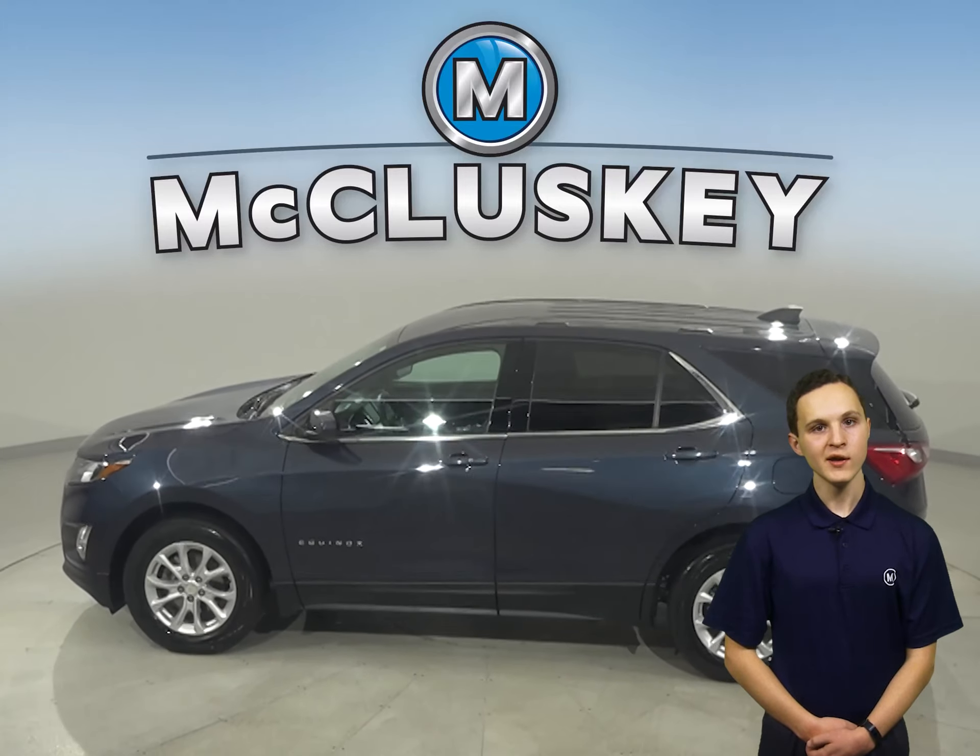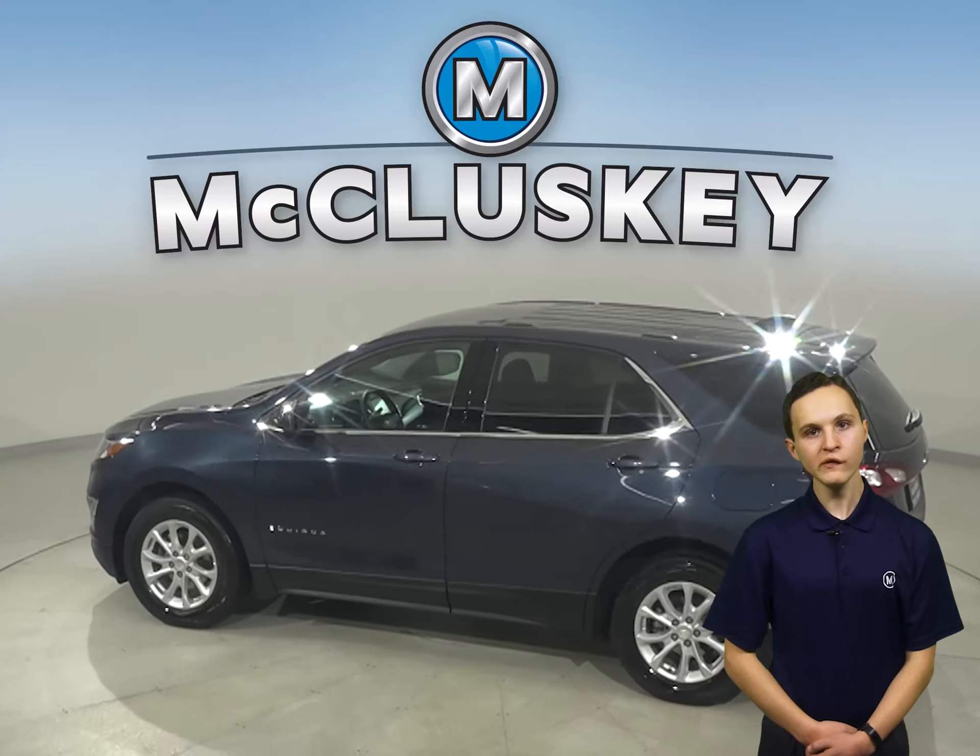Looking for your next everyday SUV? Then check out this blue 2018 Chevrolet Equinox.